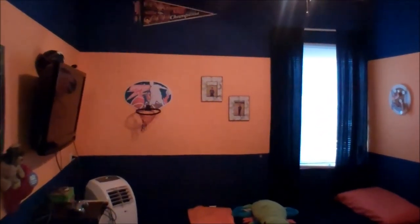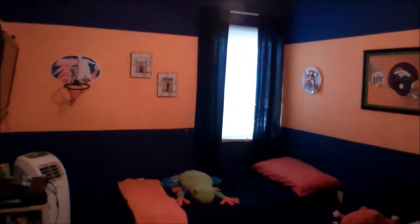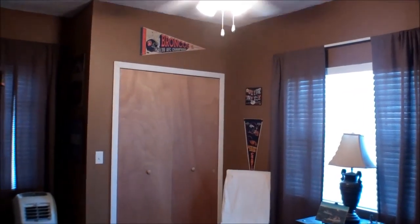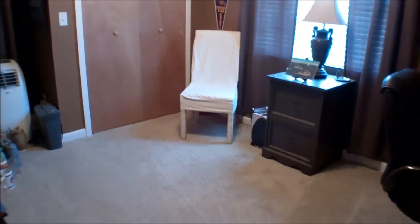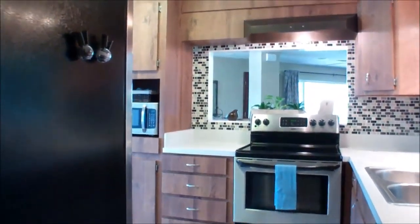We have one of the bedrooms in this converted space. You can see it does have a window. It does not have a closet, so technically we cannot call it a bedroom on the MLS, but clearly it's being used for that purpose currently. And then at what used to be the front of the garage, we have an office space that could also be used as a bedroom — this does have a closet, so we could call it a bedroom in the MLS. Those are the newer bedrooms that were added on in the converted garage.